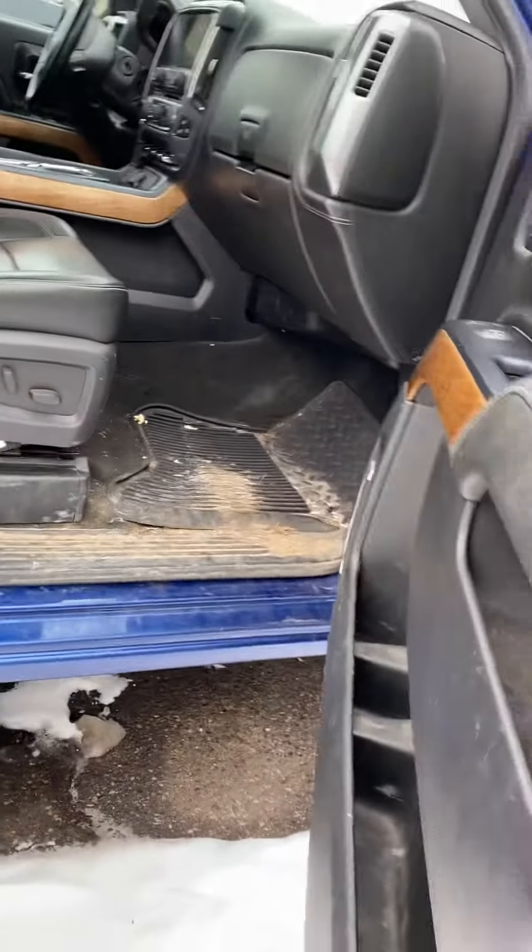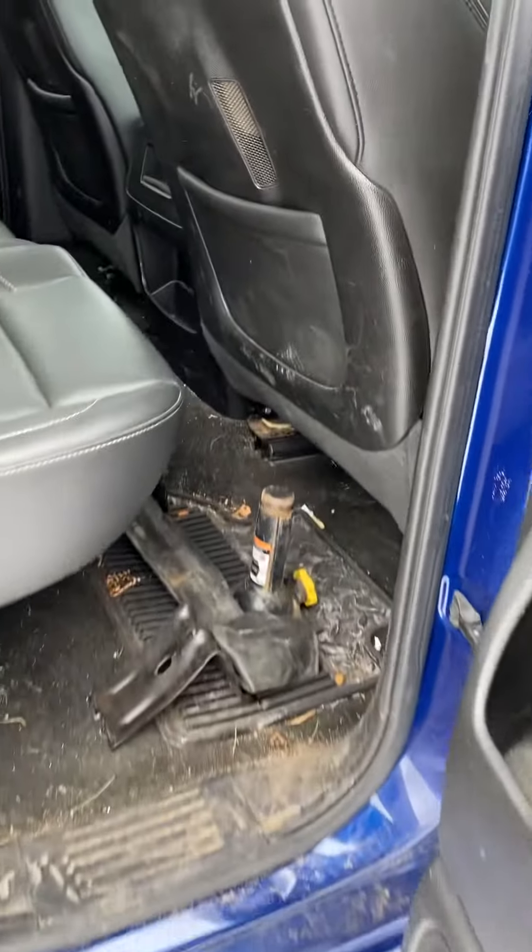Got 190,000 and change on it. This has yet to go through the shop — it'll be going through its pre-delivery inspection here sometime soon.